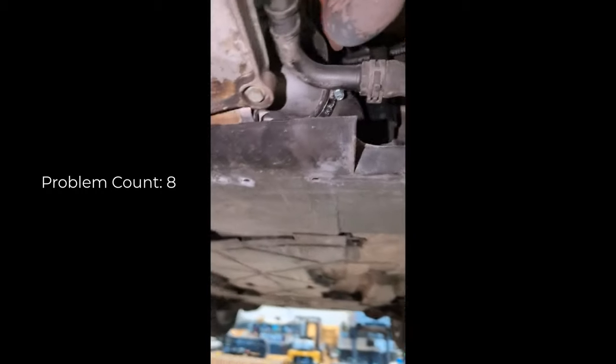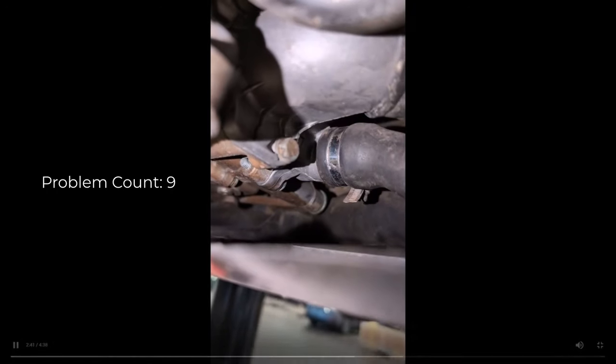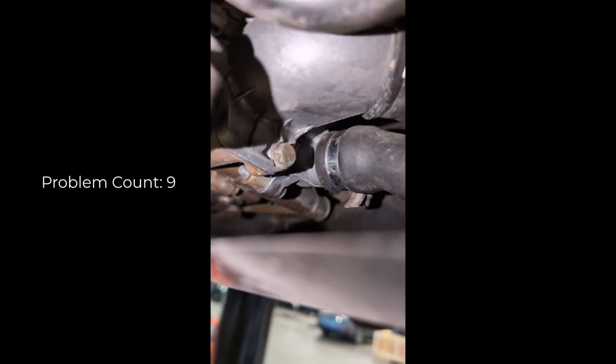Moving on to your coolant pump, you do have a little bit of coolant leak right there — you can see the pink at the bottom of the coolant pump. So we will provide you a quote for that.